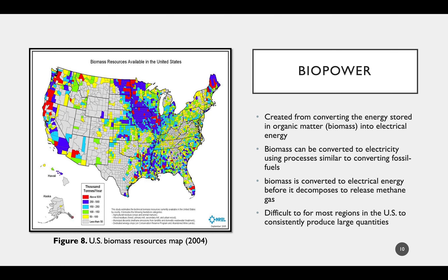Next up is biopower, which is created from converting the energy stored in organic matter—also called biomass—into electric energy. Biomass can consist of energy crops, crop waste, and many other organic materials. The basis for biopower is the production of methane, which is then used to generate electricity. The largest advantage of biopower is that it can be converted to electricity using a process similar to converting fossil fuels, meaning pre-existing infrastructure can be utilized. Biopower is also good for the environment, as biomass is converted into electrical energy before it decomposes to release methane gas into the atmosphere. Figure 8 shows the availability of biopower resources in the United States, with a clear concentration in regions with ample farmland and excess crops and manure, making it difficult for most regions to consistently produce large quantities of biopower.